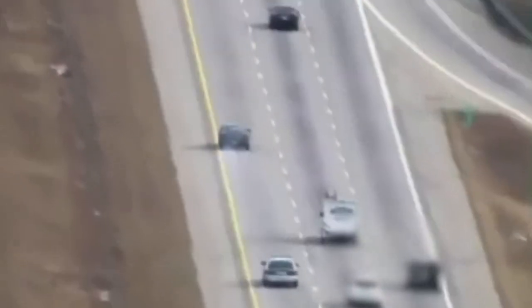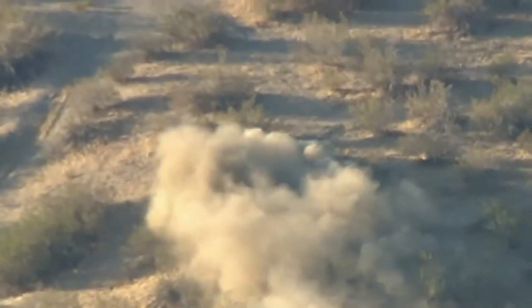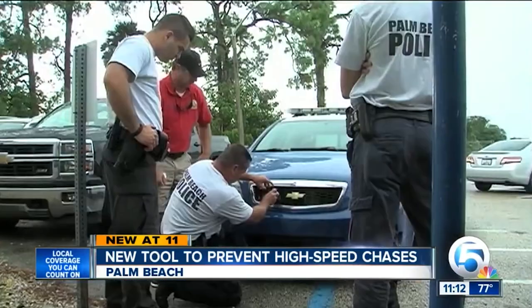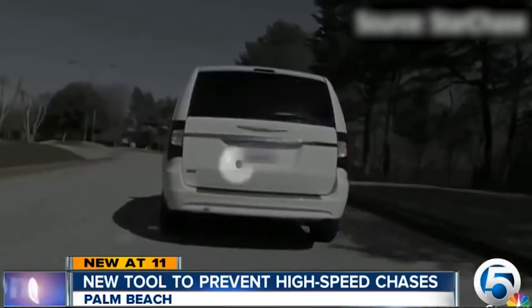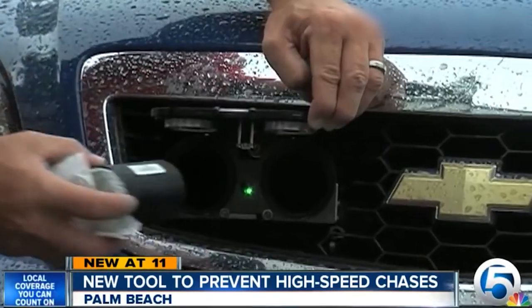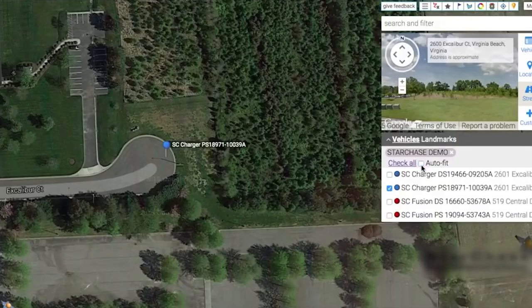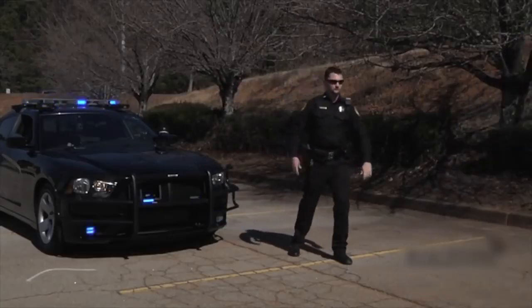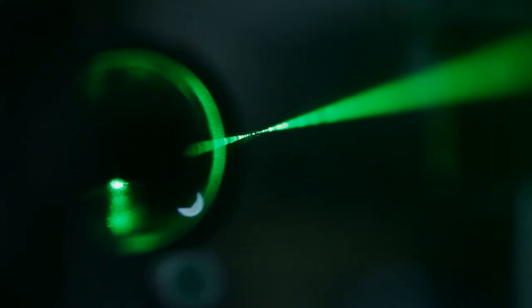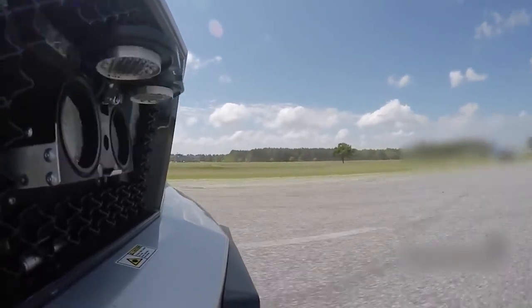Chasing down a speeding criminal can put the police, the criminal, and innocent bystanders at risk. A high speed pursuit in a busy area can easily end in a horrible crash that could be deadly. That's why some cops have started using this advanced spy technology to safely track criminals from a safe distance. StarChase is a revolutionary tool that launches a sticky GPS tracker from the grill of a police cruiser. After the tracker is shot onto the vehicle, police can monitor exactly where the criminals are going and plan a way to intercept them safely.